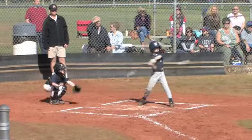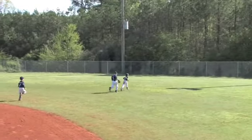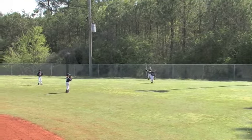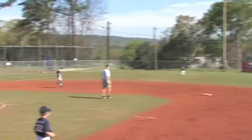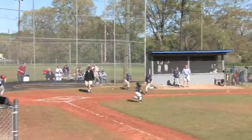Fourth pitch to Graham Duncan, and he hits it hard out into the outfield. This is going to be extra bases. Will it be a home run? The fielders are fielding it, making the throw in. Graham Duncan is rounding third base and he's going home. Can they get the play there in time?